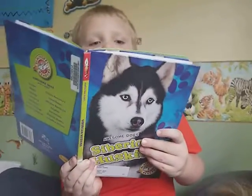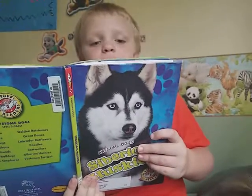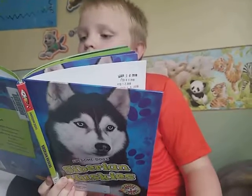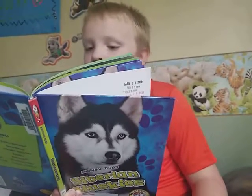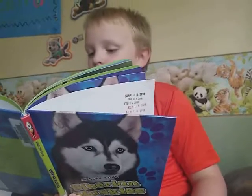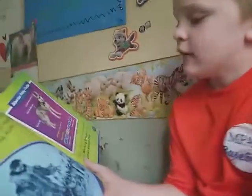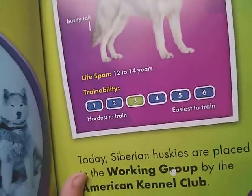'In 1925, teams of Huskies saved lives. They delivered medicine to people in Nome, Alaska.' Siberian Husky profile: triangle-shaped ears, thick double coat, a bushy tail. Lifespan: 12 to 14 years. Trainability — four and three, so he's right in the middle, meaning they can be easy or hard to train. 'Today, Siberian Huskies are placed in the working group by the American Kennel Club.'